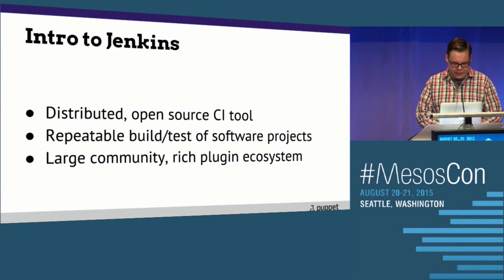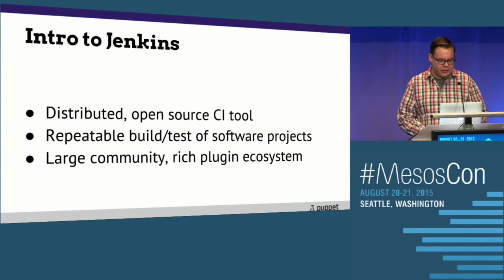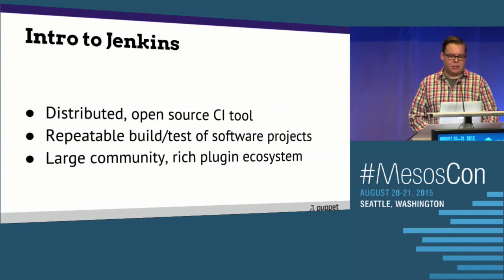Jenkins allows you to continually build and test software projects. It has a huge user community, over a thousand different plugins, and some of those plugins we're going to talk about and reuse in this talk.